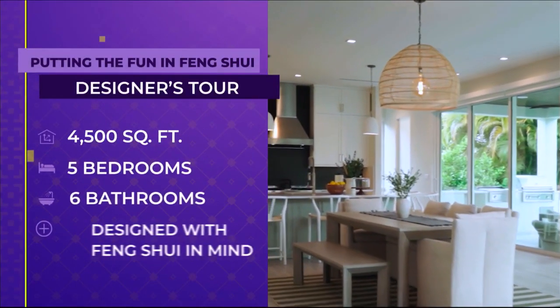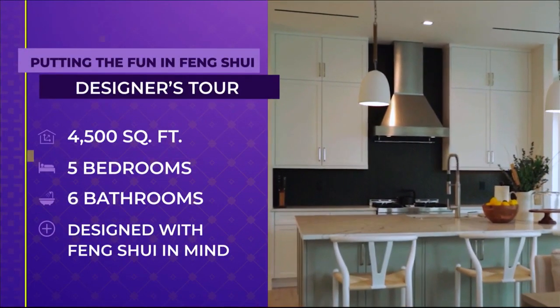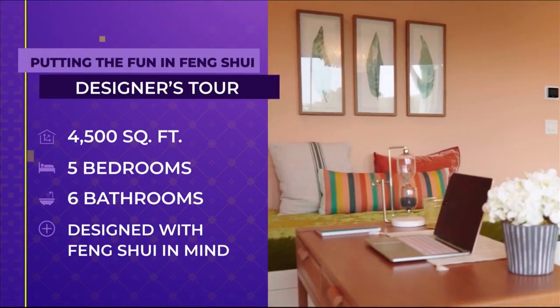Welcome to SoFlo Home Project. I'm Elena Capra. We are so excited to be back to our Saturday morning time slot. Today's home tour is going to be an extra special one because not only are we touring a beautiful home, but we are going to take a look at how the ancient Chinese practice of feng shui is woven throughout the design of this home. This 4,500 square foot newly built home has five bedrooms and six bathrooms. The Qi feels just right in every room — it's all about great design through feng shui.